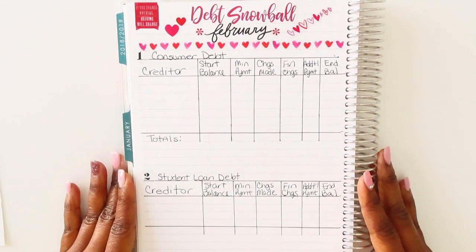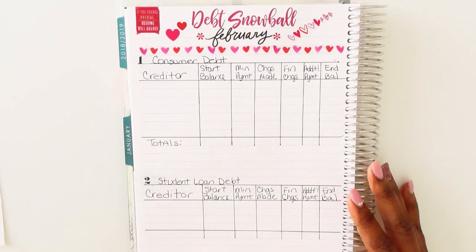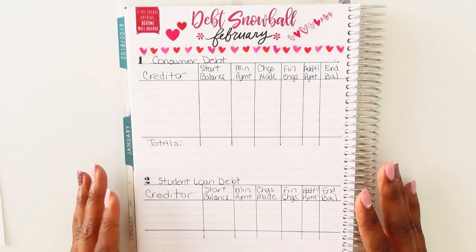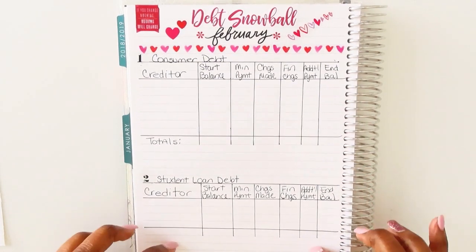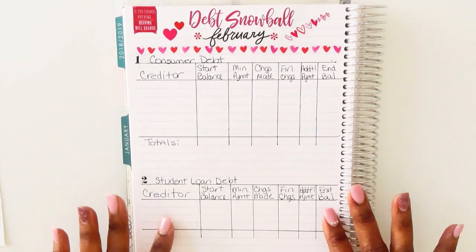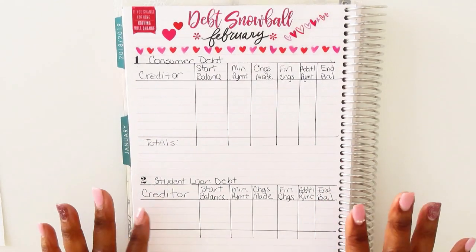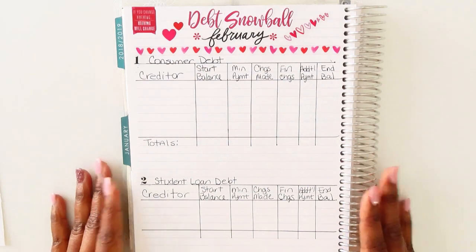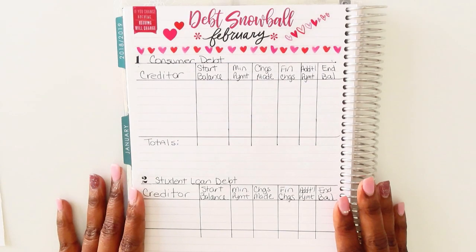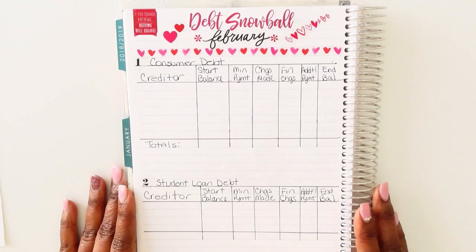Hopefully I'll really lock this in. I am in gazelle intensity, as Dave Ramsey likes to say, to pay off this snowball as soon as I can without killing myself — I'm still going to live. That is it, and if you've made it to the end of this video, you are a trooper. Thank you, and until my next video — hugs and love, bye bye!